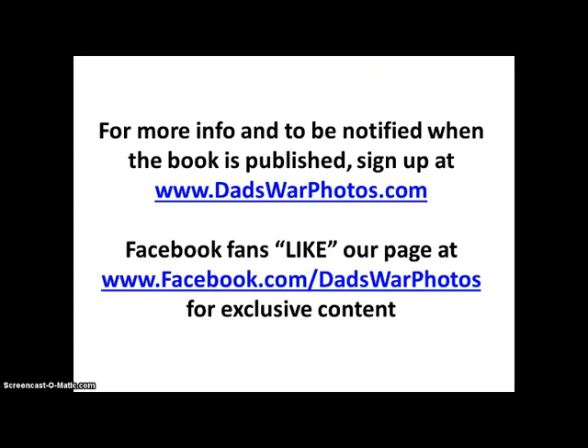For more information and to be notified when the book is published, sign up at dadswarphotos.com. Facebook fans, like our page at facebook.com/dadswarphotos for exclusive content.